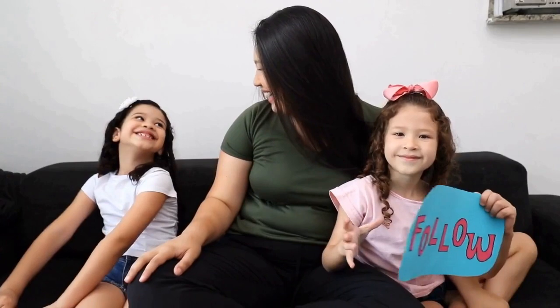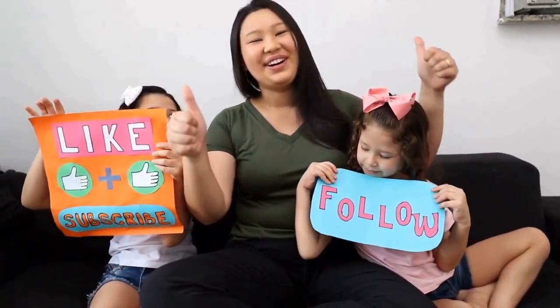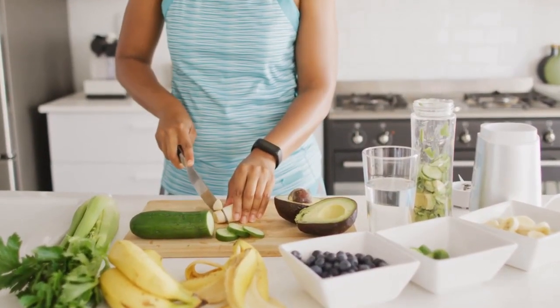We hope this video has provided valuable insights. If you found it helpful, don't forget to like, share, and subscribe for more informative content. Thanks for watching and stay safe.